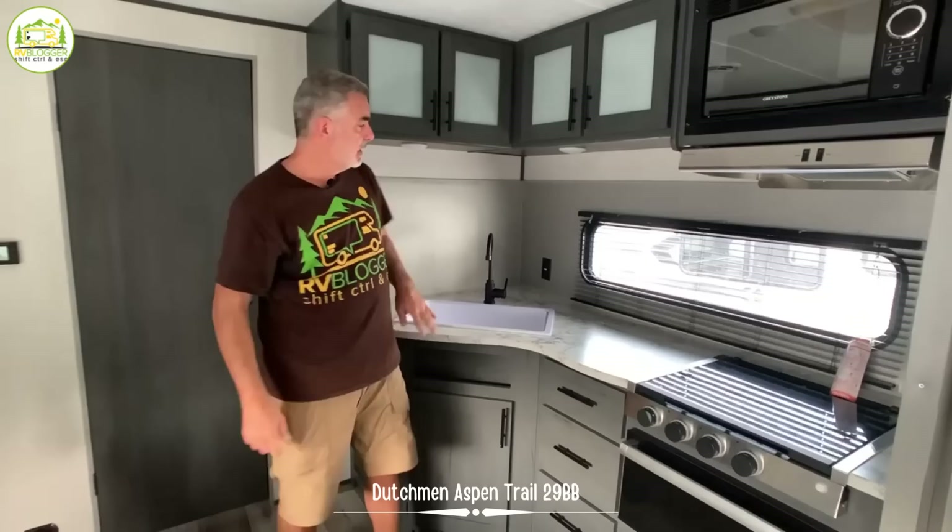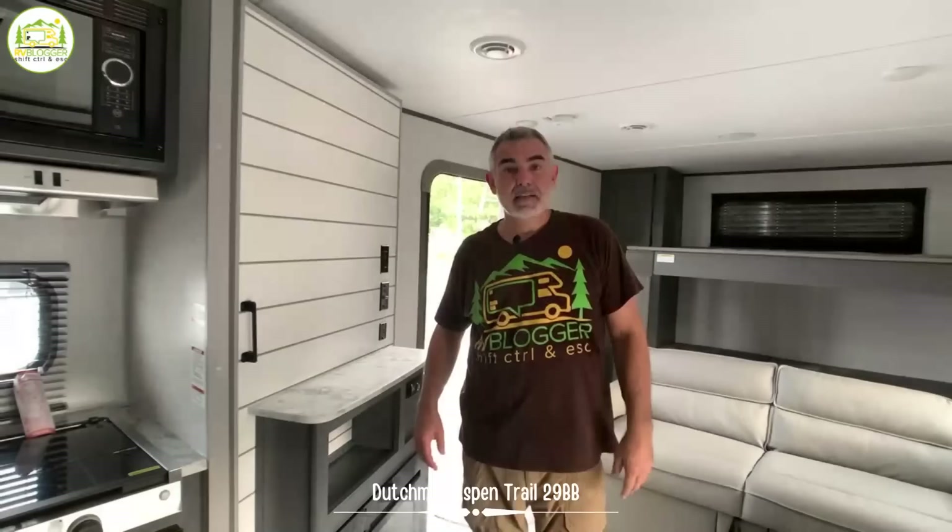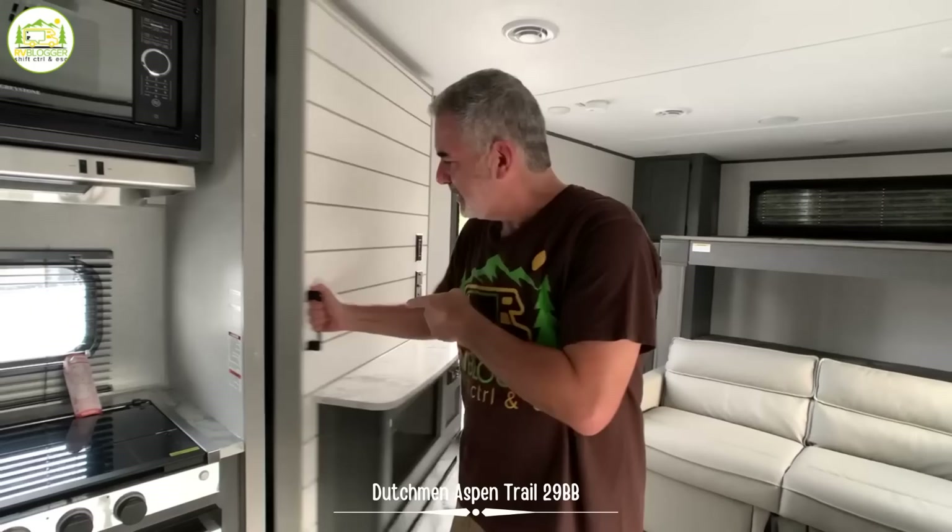You'll also notice a backsplash installed behind the kitchen countertop — we're seeing this more and more in RVs now, campers trying to bring residential kitchen features into the camper community. It reduces splatter and keeps things neat and clean. Right across from the kitchen, there's a nice big refrigerator with a separate freezer up top. And the best part of the kitchen is this hidden pantry behind the entertainment center — you can get a ton of storage in there as well.